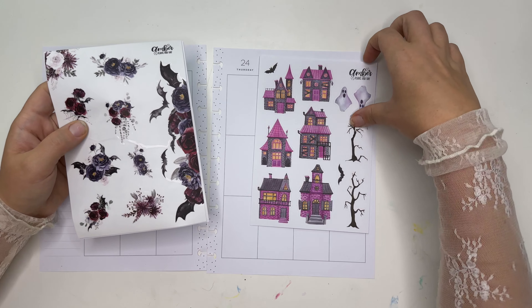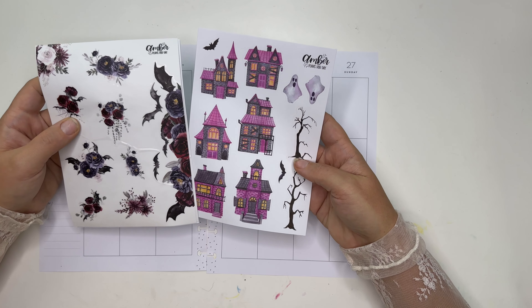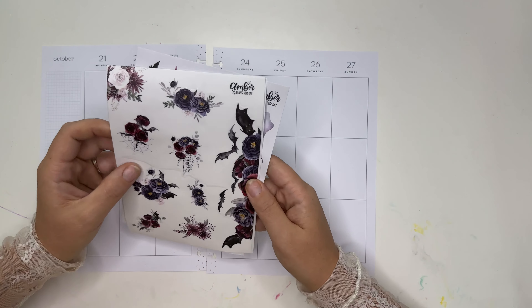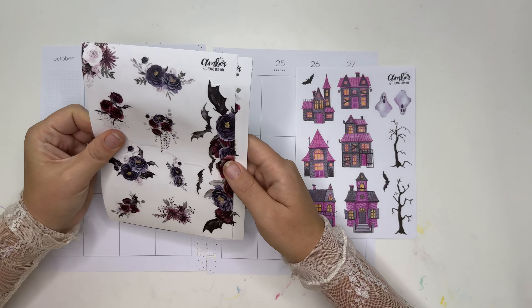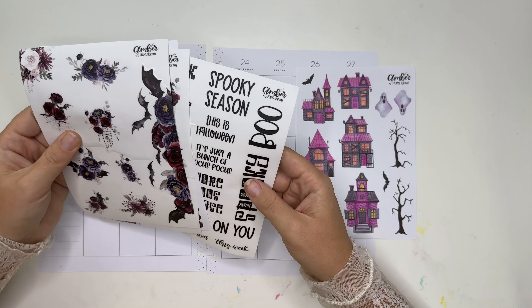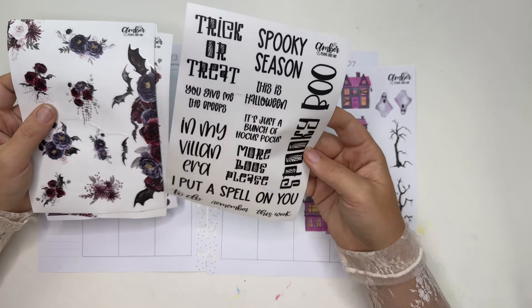I thought that the haunted houses sticker sheet would also pair really well with this, adding a brighter pop of pink but also those darker colors that match really well. Both of these are available on AmberPlantsYourDay.com right now. I love these sticker sheet sets because they come with boxes that perfectly match the colors of the florals and also with quotes, because we all love quotes.